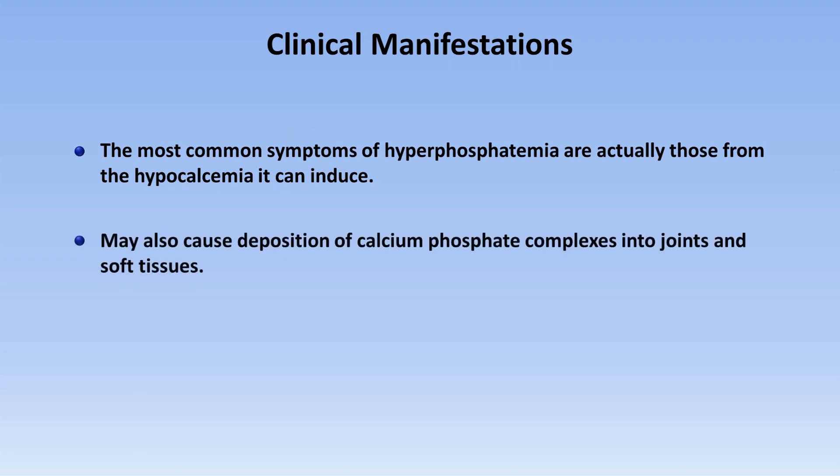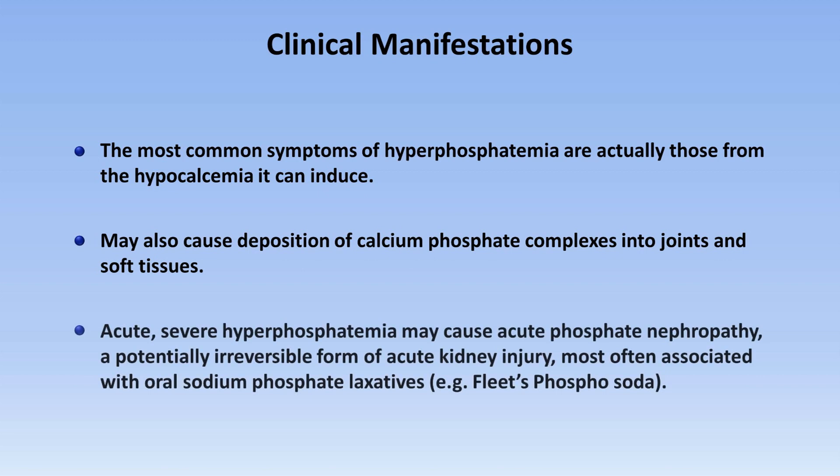Hyperphosphatemia may also cause deposition of calcium phosphate complexes into joints and soft tissues. And acute, severe hyperphosphatemia may cause acute phosphate nephropathy, a potentially irreversible form of acute kidney injury most often associated with oral sodium phosphate laxatives such as Fleets phosphosoda.